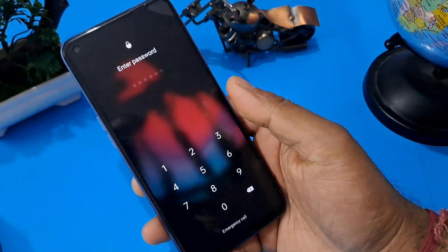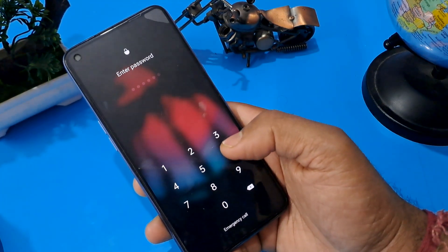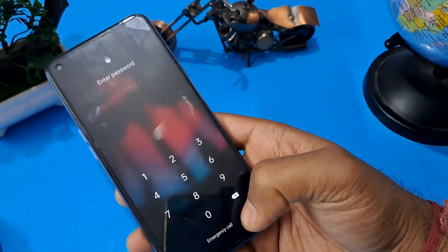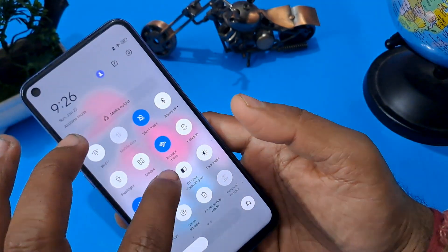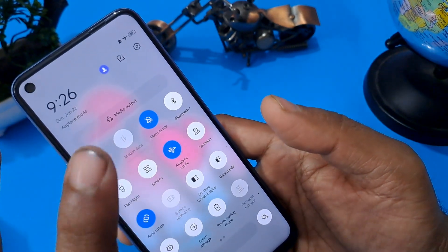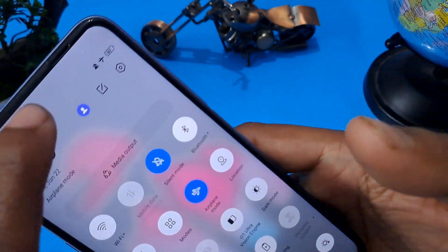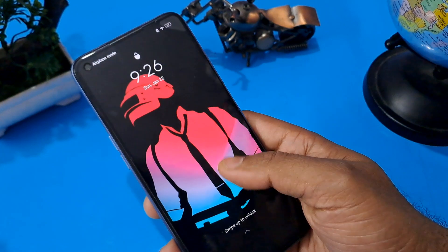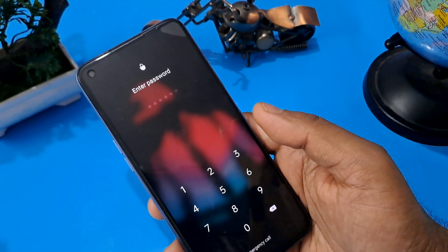As you can see, the handset I have is PIN locked. On the bottom of the screen, the emergency call option is showing. Before starting the process, make sure your handset is in flight mode or offline mode — this phone is already on flight mode. Also make sure your battery percentage is a minimum of 40 to 50 percent, because during this unlocking process your phone must not switch off.